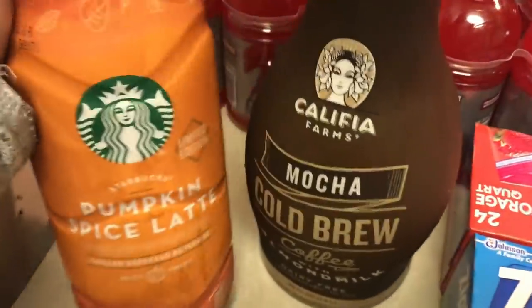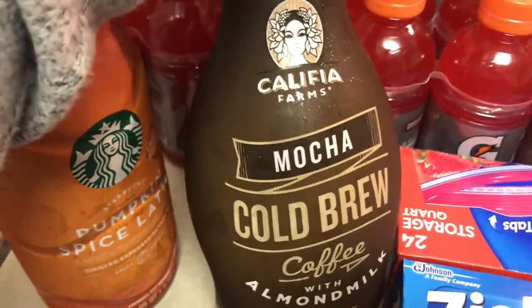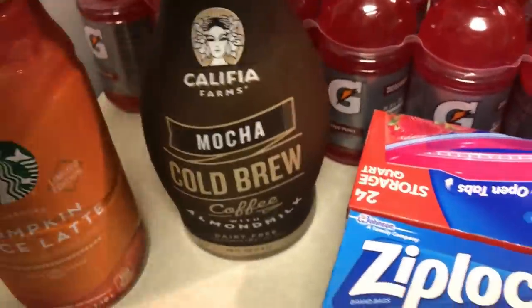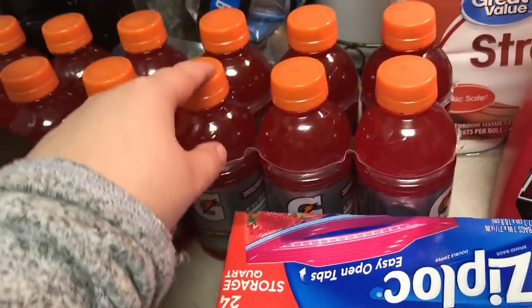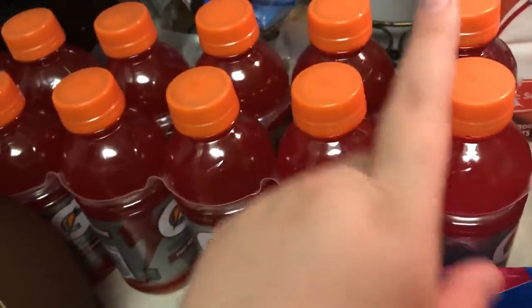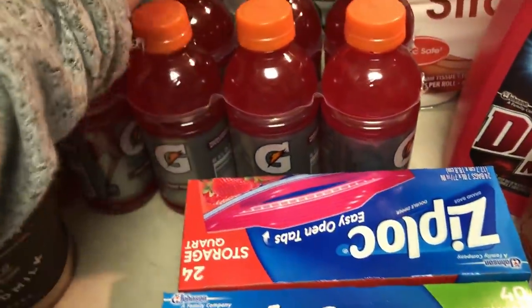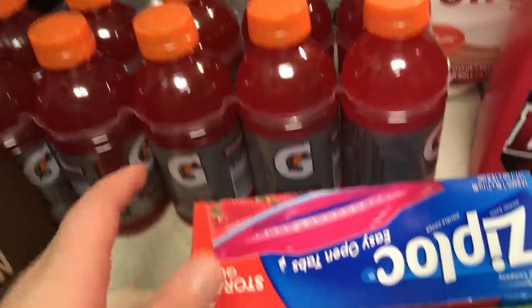Me and Leon picked out some coffees. I got the pumpkin spice latte, of course, and he's going to try the mocha cold brew with almond milk. And then we got this pack of fruit punch Gatorade — it was over $2 for twelve little Gatorades. I thought that was a really good deal. We don't normally buy these, but Emma and Leon like them, so we got some of those. I needed some Ziploc baggies — I really need to go to Costco and stock up again, but I got some sandwich and quart-sized ones.